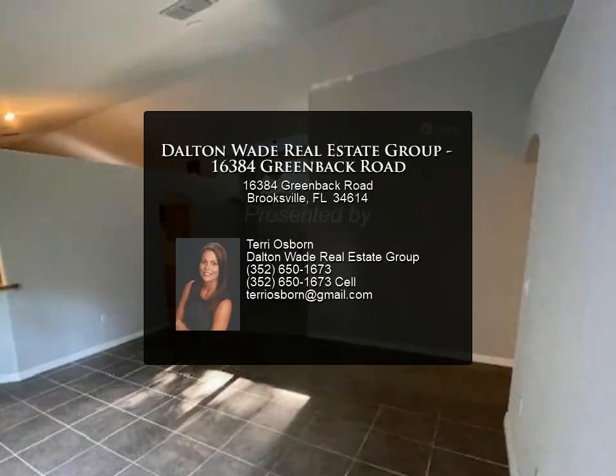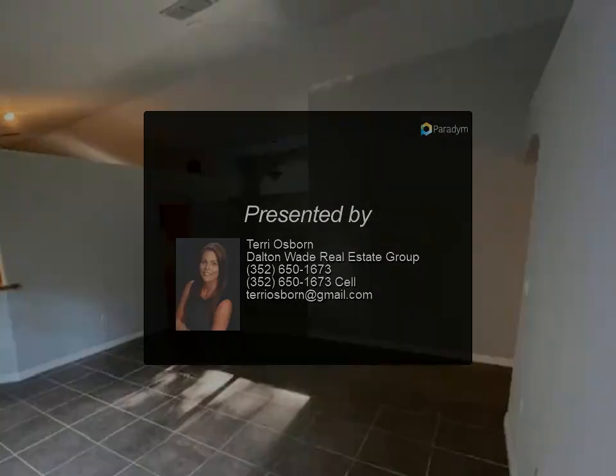Conveniently located near the Tampa and St. Petersburg area, Tampa Airport, and Tarpon Springs.